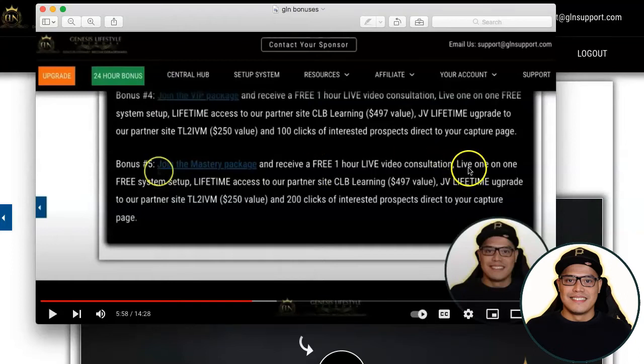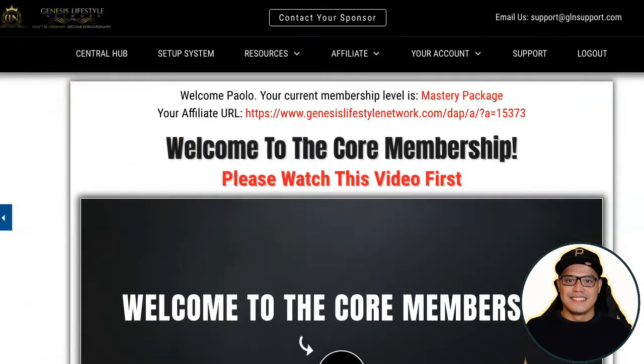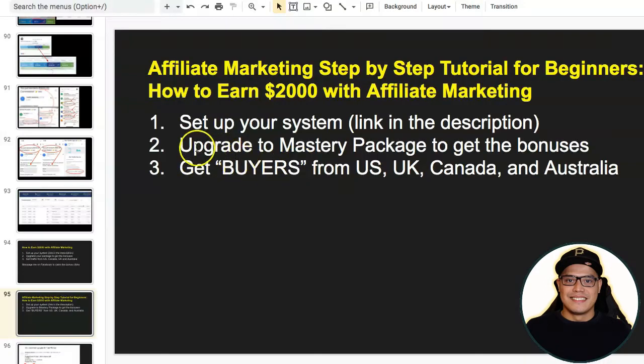They also have a live one-on-one free system setup, so they will help you with the setup. You will also get access to all the bonuses, and the most important bonus is two hundred clicks of interested prospects directed to your capture page. If you want to get these bonuses — which I recommend — click on 'Join the Mastery Package' and complete the purchase. You have now completed step number two: upgrade to the Mastery package to get the bonuses.